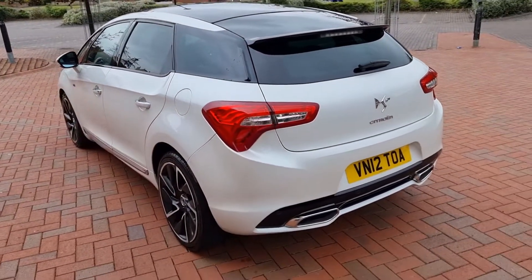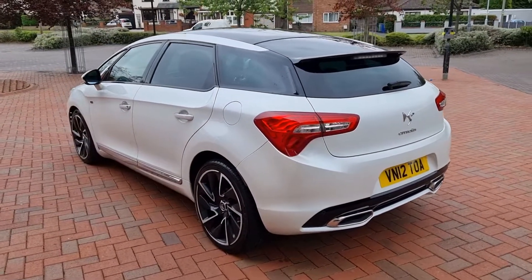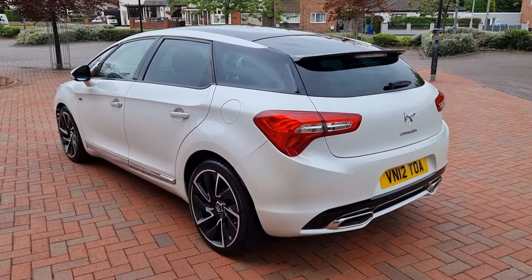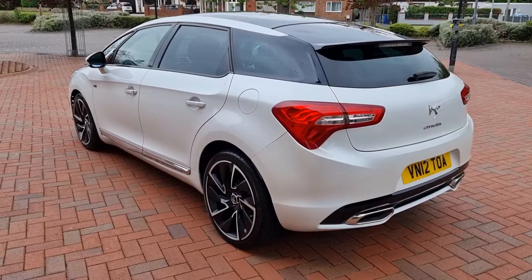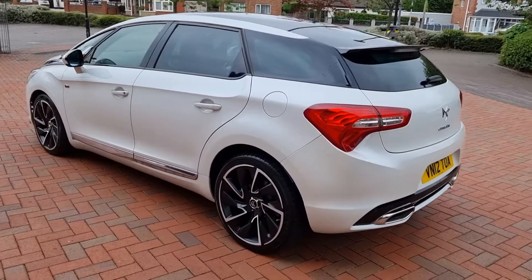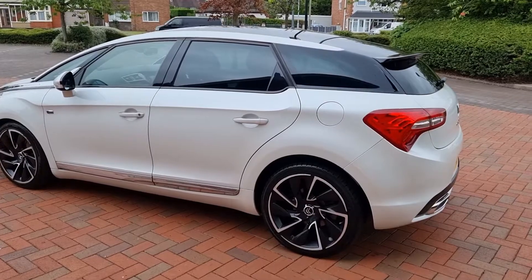32,700 miles, four stamps in the service portfolio. Just been serviced this month, July, so right up to date. Two keys. MOT April next year, no advisories. Really nice car.